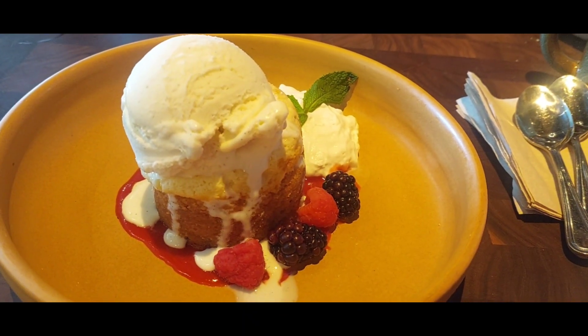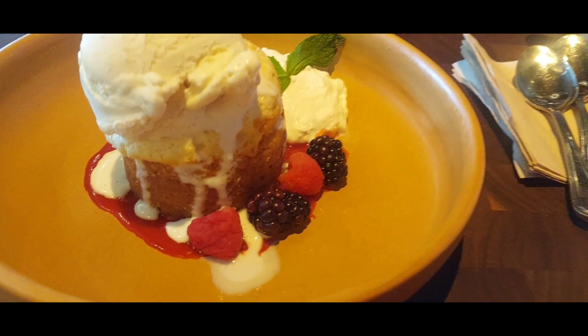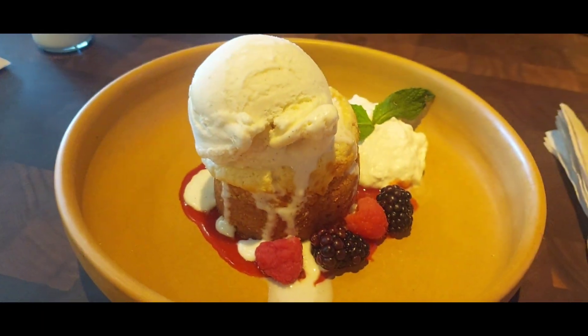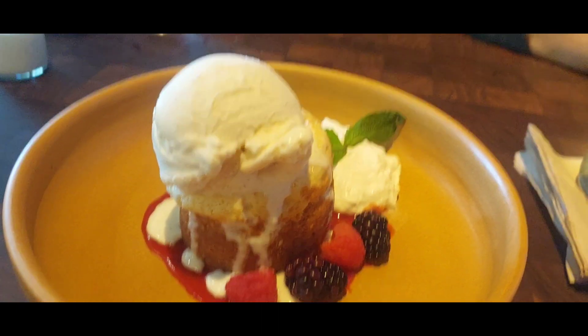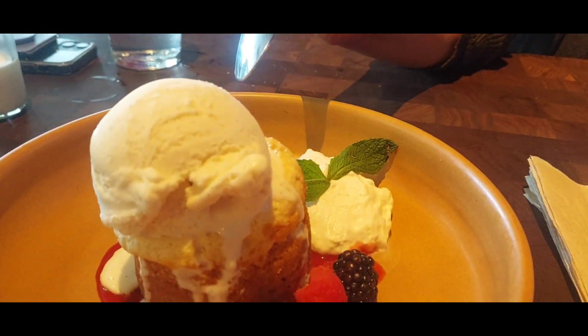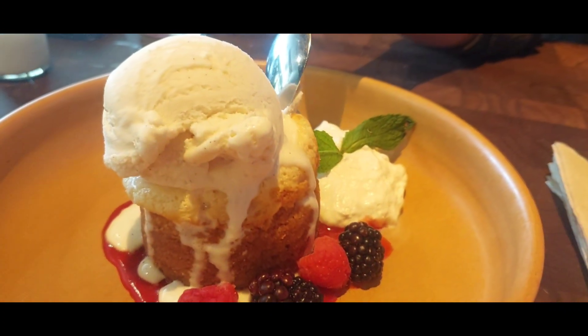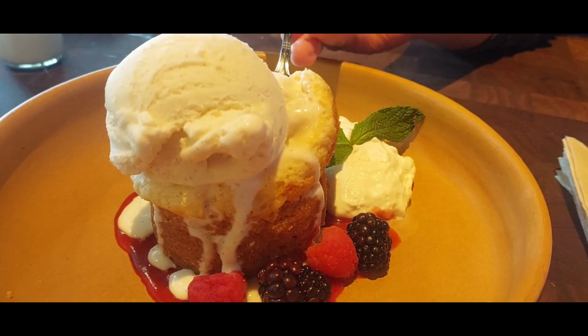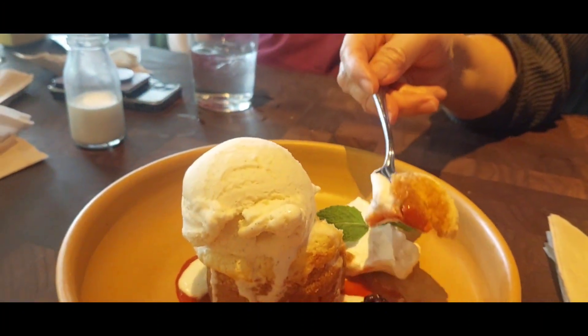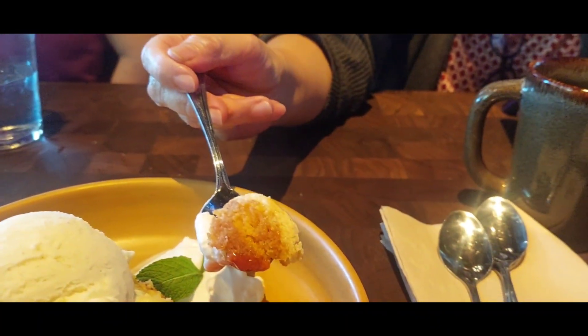Here's the butter cake dessert with vanilla bean and some berries. Very good. Why don't you guys dig in? Try it — I'll do the first. There's mint leaves too. We ordered it and you're not going to eat it? Here, Lina — try it and let us know how it tastes.